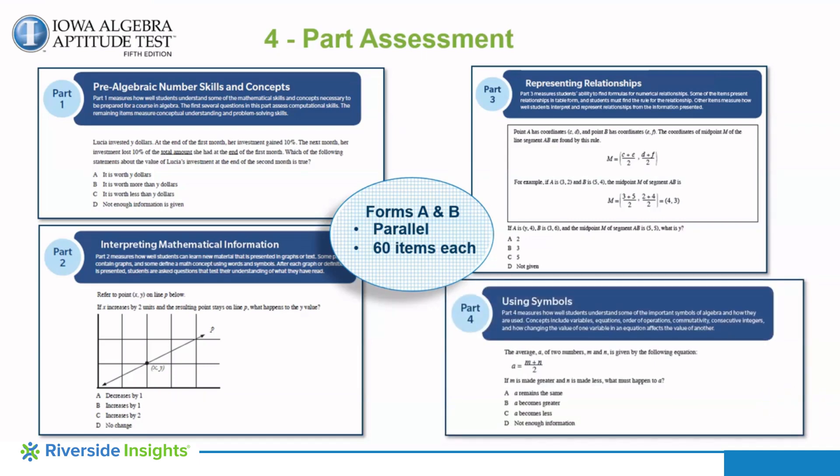Part 4 presents algebraic misconceptions about variables, equations, integers, and other concepts, and identifies how well the student understands algebraic symbols.